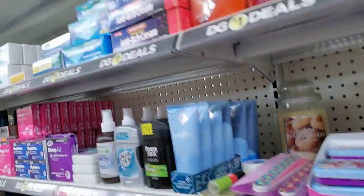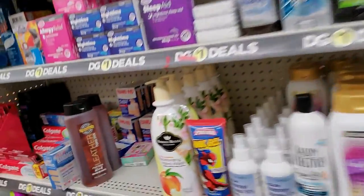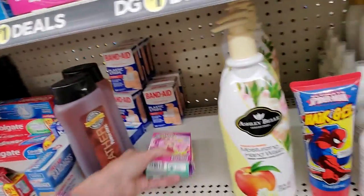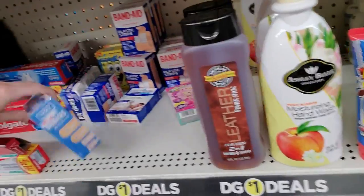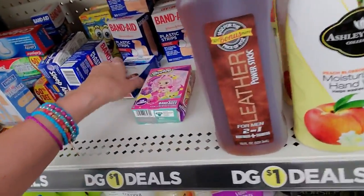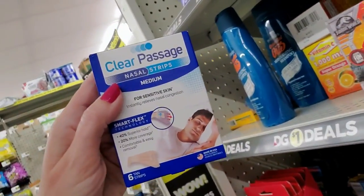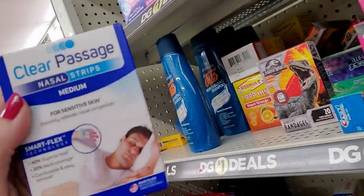Look how pretty that looks — oh my gosh. Shopkins Band-Aids. Wait a minute, I think I messed up. Let's put the leather right here. Here we have some nasal strips. Somebody was complaining in the comments section about how expensive nasal strips are. Well, you can come to Dollar Tree and get a pack of six of them for a dollar. That's reasonable.